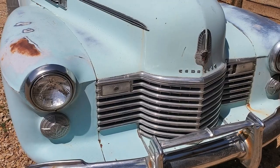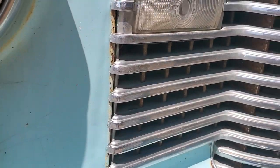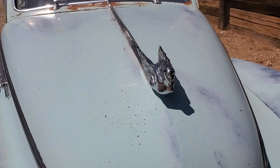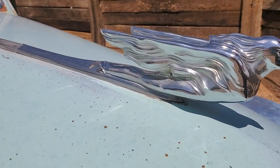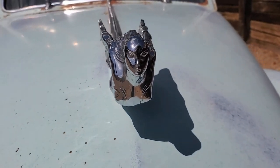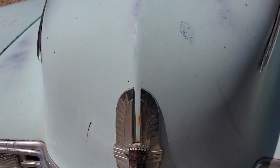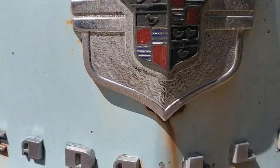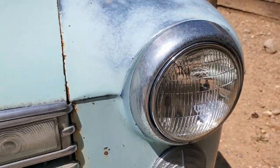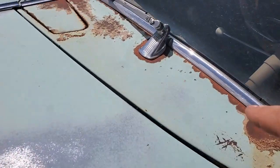Now what year is this? I don't know. I'd say it's earlier than a '50 model. Oh, that chrome. All that style. They even got fancy with the windshield wiper cover there.